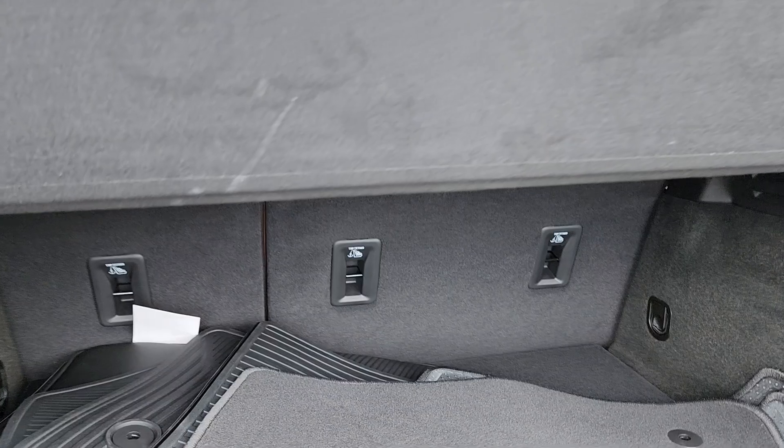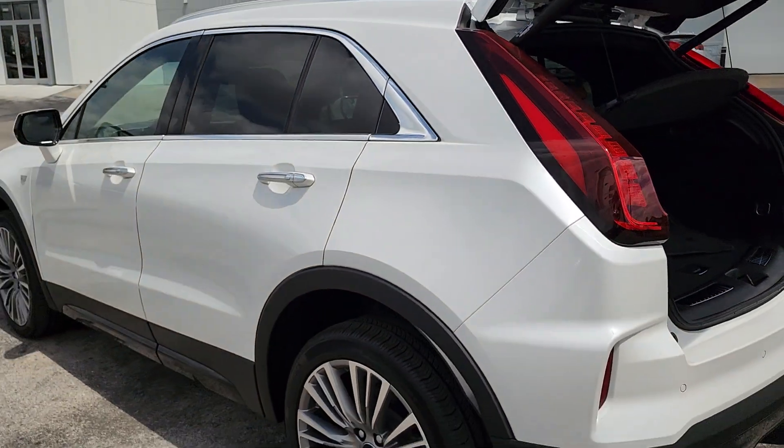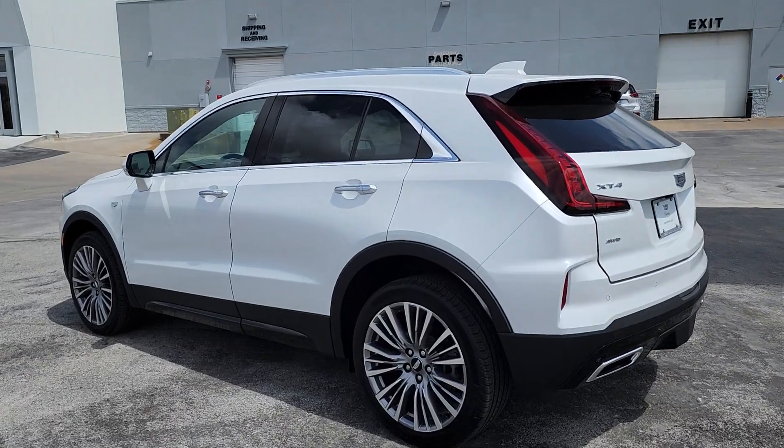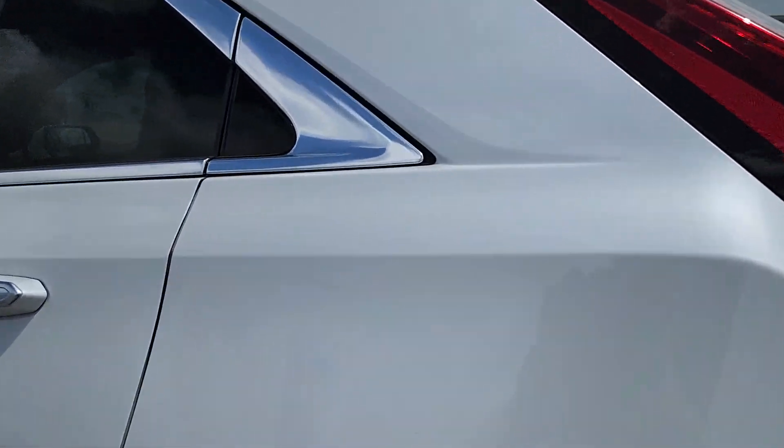Heated driver's seat. Sun/moonroof. Rear camera mirror. Beautifully luxurious yet compact and efficient, the XT4 crossover awaits. Take it for a drive today.